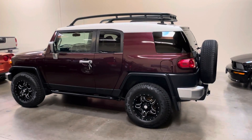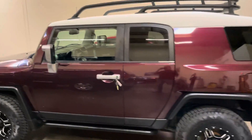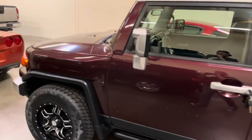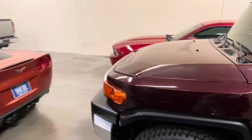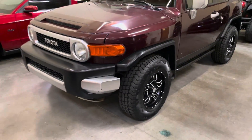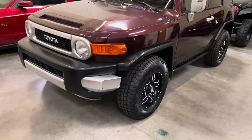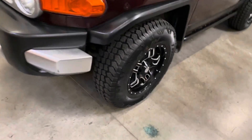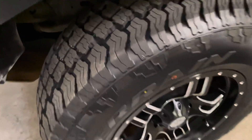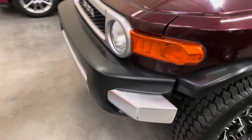2007 Toyota FJ Cruiser in maroon — a fine off-road automobile. No rust. Pretty much new tires, which I think we actually put on. Show you the front end.